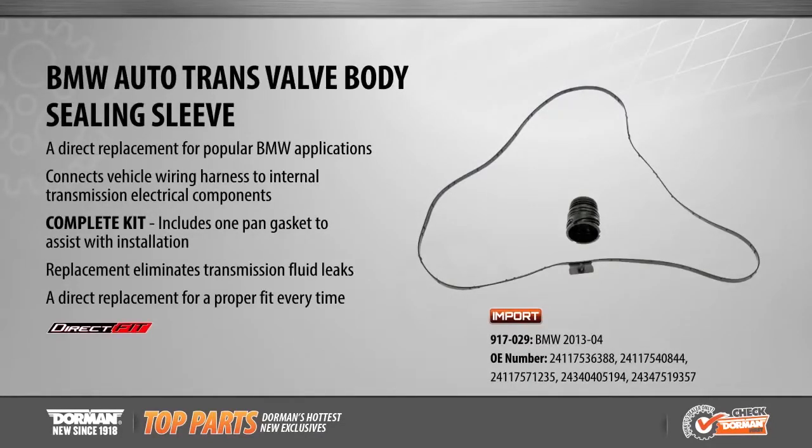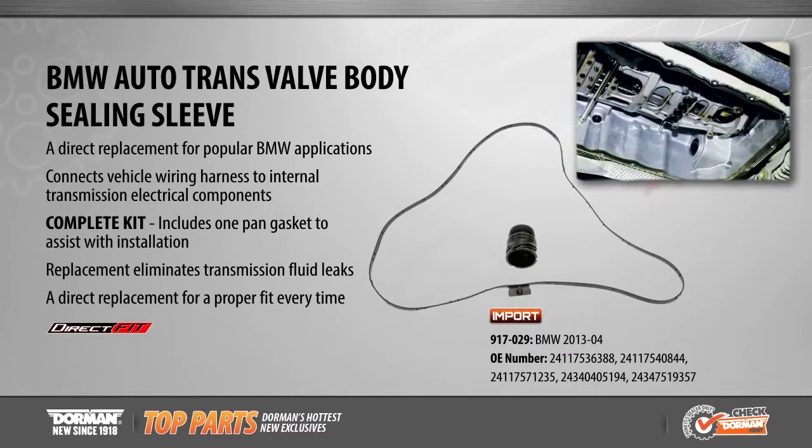Our new auto trans valve body sealing sleeve connects the vehicle wiring harness to internal electrical transmission components. This direct replacement is now available for popular BMW applications from 2004 to 2013. To assist with installation, a pan gasket is included for a complete repair.